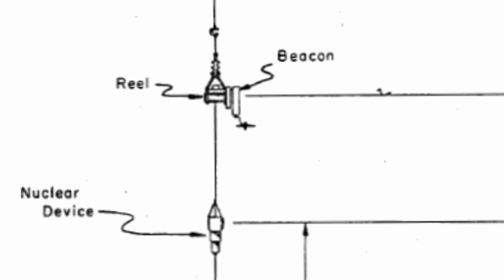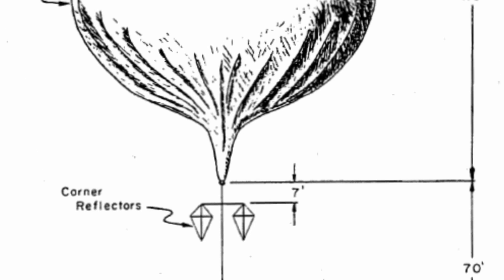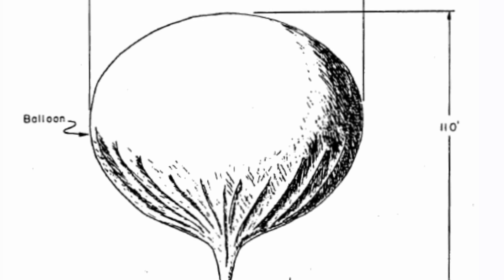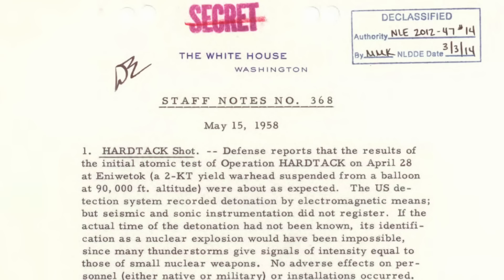In the 1950s, the United States government started testing nuclear devices detonated from balloons. Enter Project Yucca, the balloon nuclear detonation test, as part of Operation Hardtack.